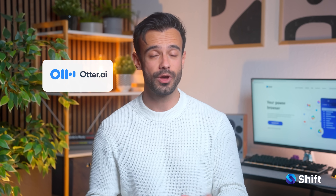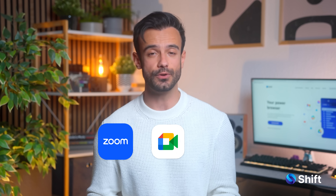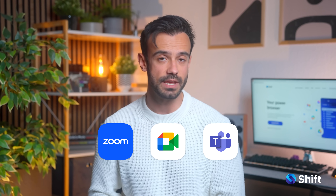First up, Otter AI. If you want live transcriptions, Otter AI will impress you. It works with Zoom, Google Meet and Microsoft Teams, automatically recording and transcribing your meetings in real time. It even identifies speakers so you won't have to scroll through your notes wondering who said what.